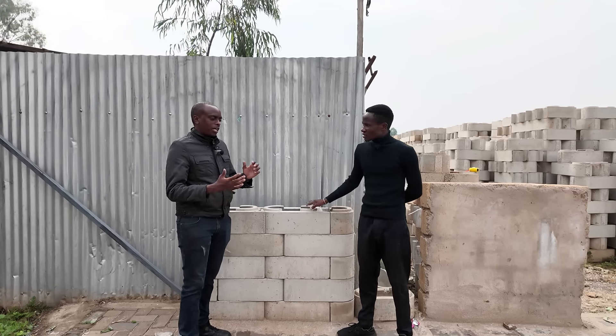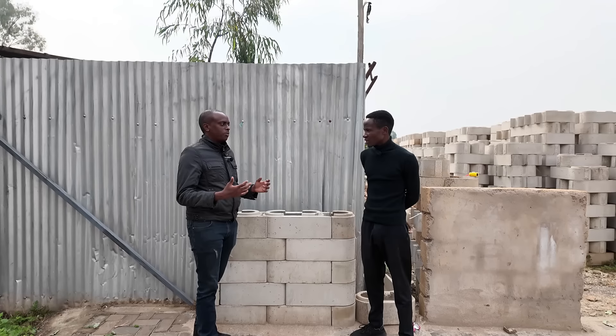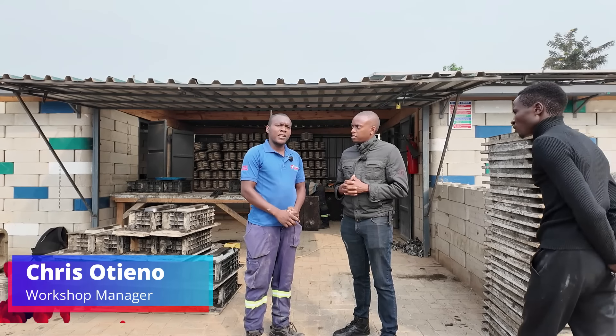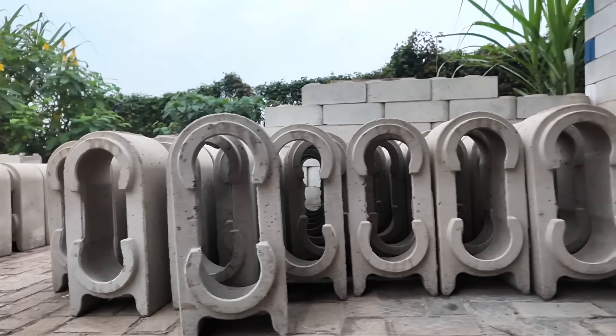So Sam, I think we can now do the tour of the factory to learn about the production process. My name is Chris, the workshop manager at Kibra East Factory. Welcome. I'm going to show you the processes and how we come up with the Twist Block.